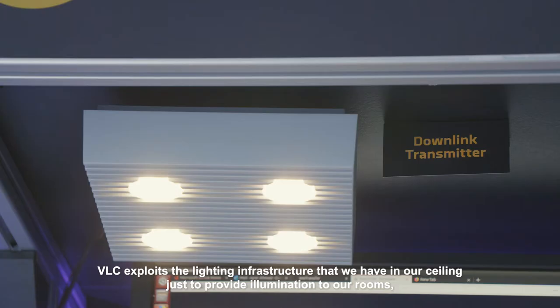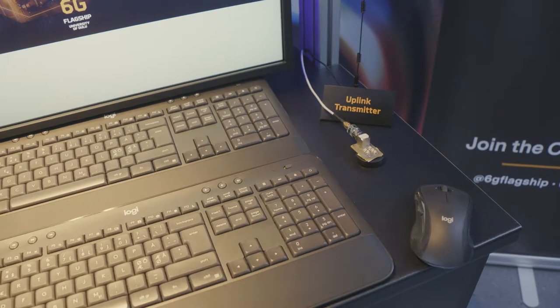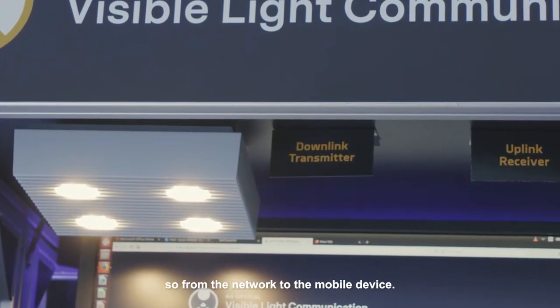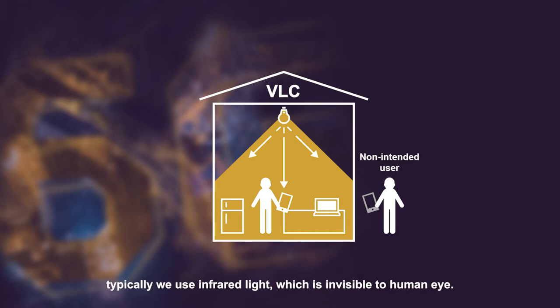VLC exploits the lighting infrastructure that we have in our ceiling just to provide illumination to our rooms, but also to transmit information. Typically this is done in the downlink, so from the network to the mobile device. In the other direction, from a mobile device to the network, we typically use infrared light, which is invisible to the human eye.